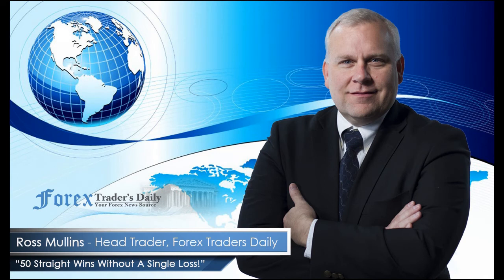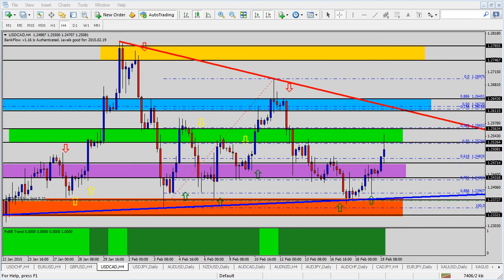From Forex Traders Daily, this is your daily analysis with Ross Mullins, live from Richmond, Virginia. Hello everyone, this is today's video analysis for February 19th, 2015.